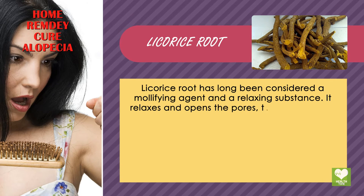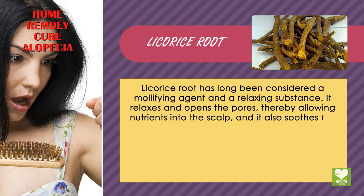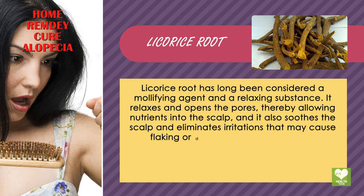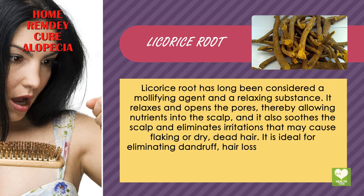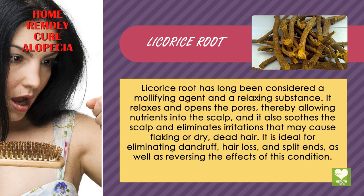It relaxes and opens the pores, thereby allowing nutrients into the scalp. It also soothes the scalp and eliminates irritations that may cause flaking or dry, dead hair. It is ideal for eliminating dandruff, hair loss, and split ends, as well as reversing the effects of this condition.